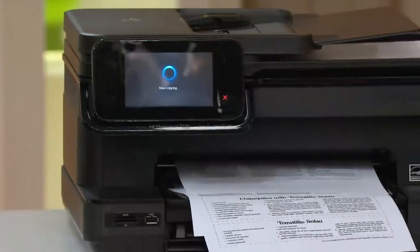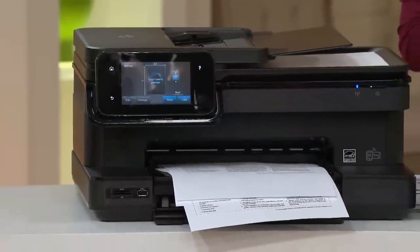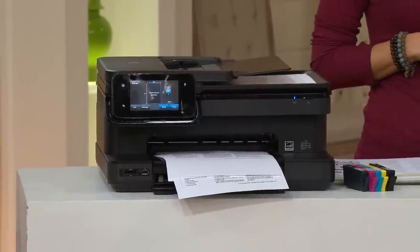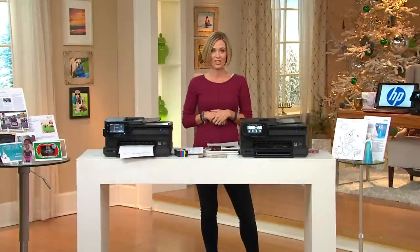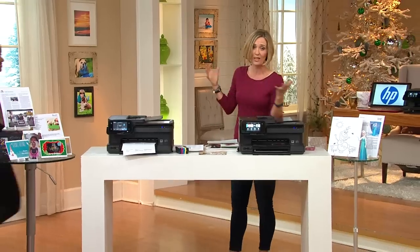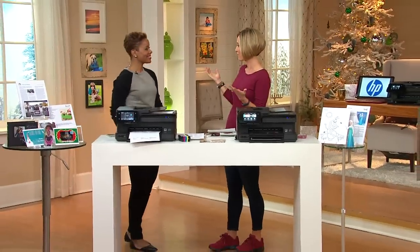It even has its own email address, so if you want to get all of those pictures that are trapped on your tablet or on your cell phone and you want to print them out, you can do that with this printer. We're going to show you all those things in the next few minutes, but I want to bring in Stephanie Humphrey because she brings us great innovative products from HP, which is a great company.